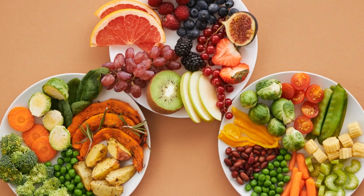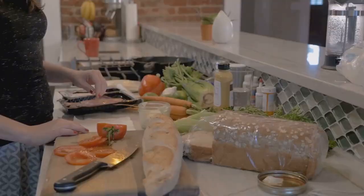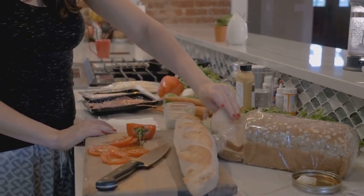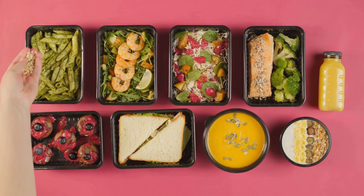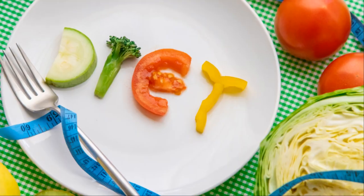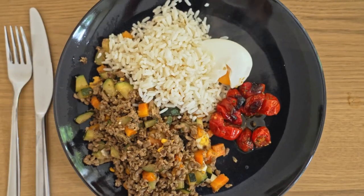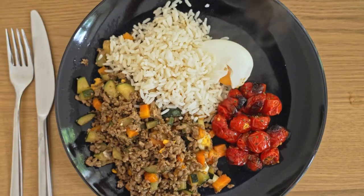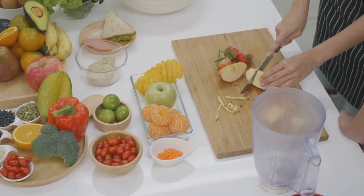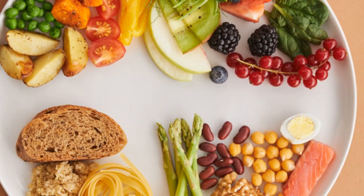This could potentially slow down your metabolism, making it even harder to lose weight. Instead, what you want to focus on is a balanced, sustainable approach to eating. Think whole, minimally processed foods that are rich in nutrients. These foods not only keep you satiated but also provide your body with the fuel it needs to burn calories efficiently. Does that mean you can't indulge in your favorite treats? Absolutely not. Denying yourself the foods you love can often backfire, leading to overeating and feelings of guilt. So go ahead and allow yourself a treat in moderation.